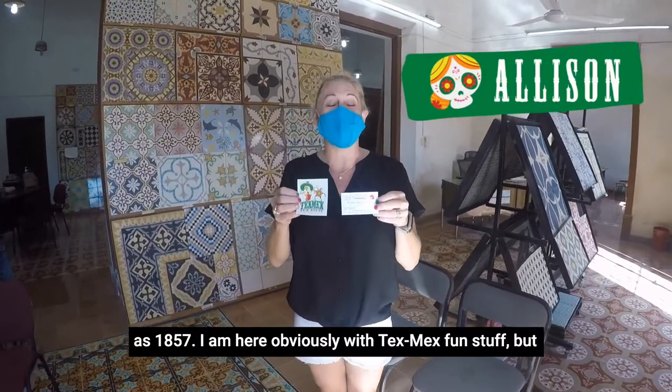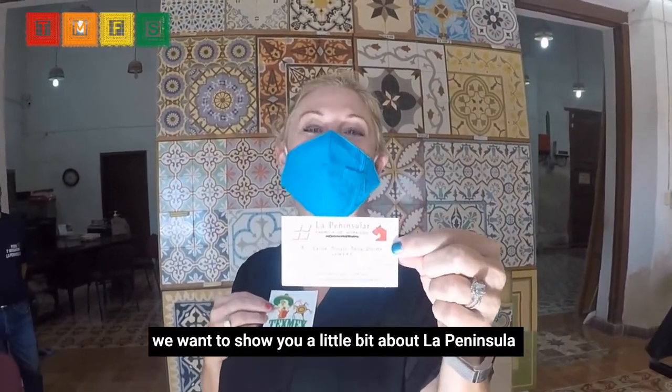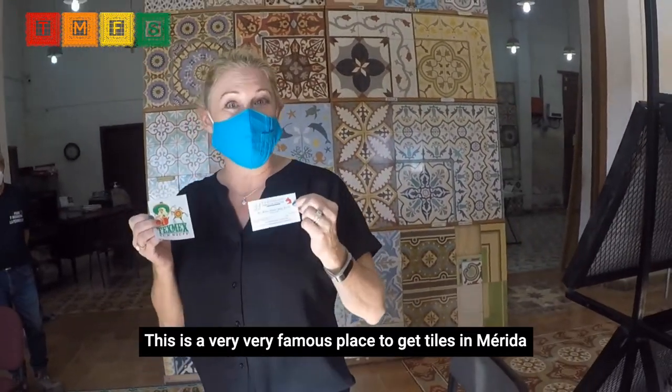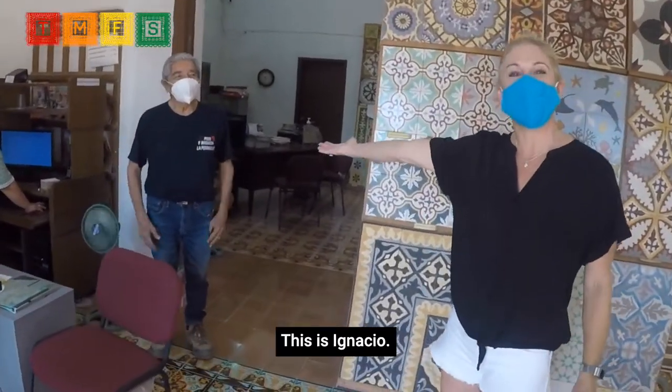I am here with TexMexFunStuff, and we want to show you a little bit about La Peninsular Mosaicos. This is a very, very famous place to get tiles in Merida, Yucatan. And this is the founder and owner — this is Ignacio.